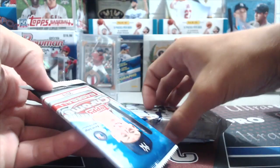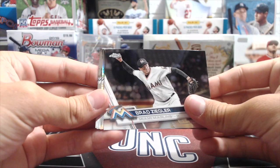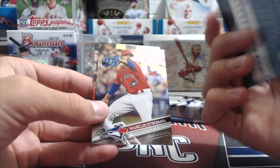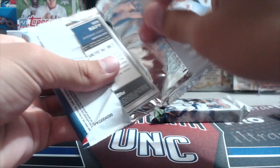Next up: 2017 Topps Chrome. We got our second auto in the last video, and we're looking for a rare parallel of Bellinger. We actually pulled our first superfractor ever out of 2017 Topps Chrome — a Luke Weaver 1987 superfractor — before we had our YouTube channel. Hunter Renfroe prism too. We bought a case that was just insane — pulled a Judge card out of like /25 which we sold for a lot of money at the time.